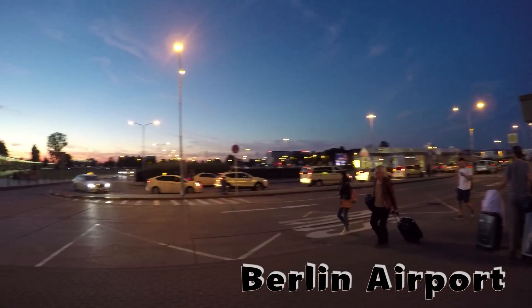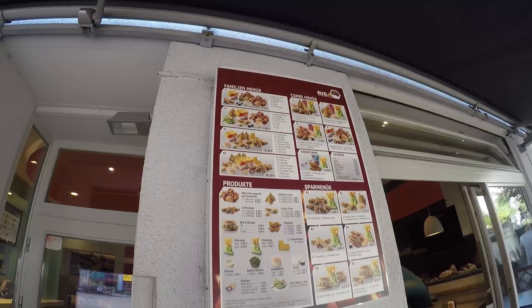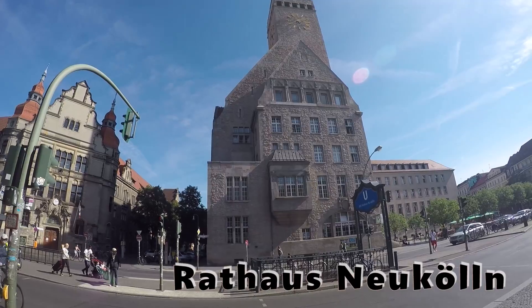This video will be about Berlin. If you are more interested in certain attractions, you can look in the description box where you can skip to whichever attractions you are more interested in.